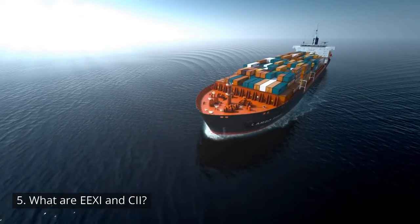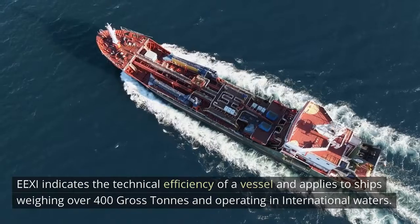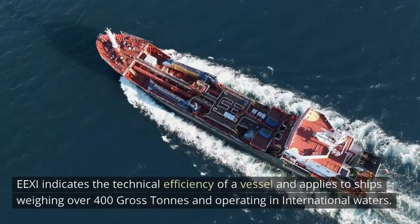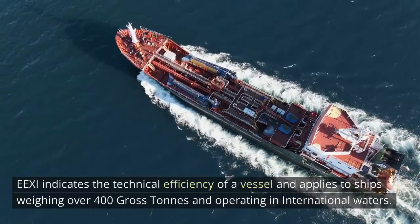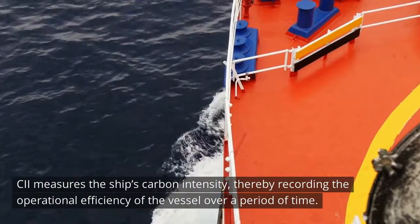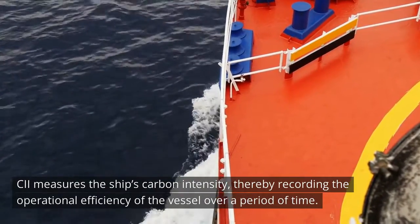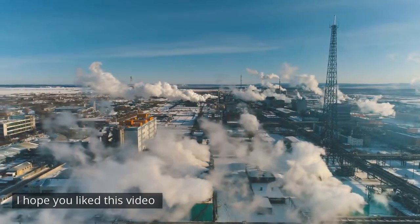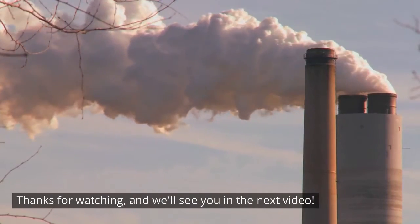EEXI and CII: EEXI indicates the technical efficiency of a vessel and applies to ships weighing over 400 gross tons and operating in international waters. CII measures the ship's carbon intensity, thereby recording the operational efficiency of the vessel over a period of time. I hope you liked this video — thanks for watching, and we'll see you in the next video.